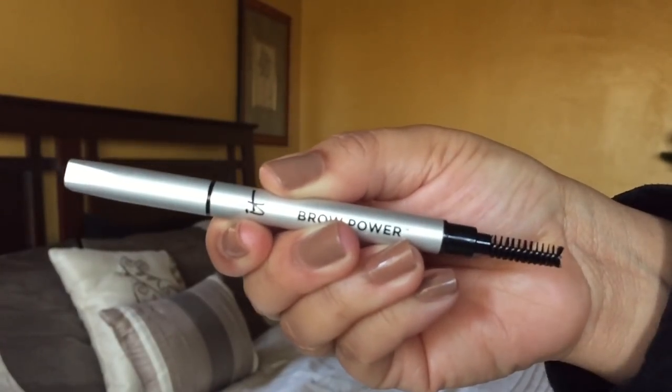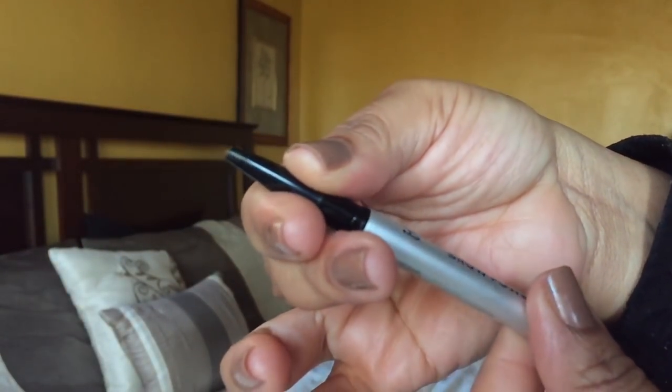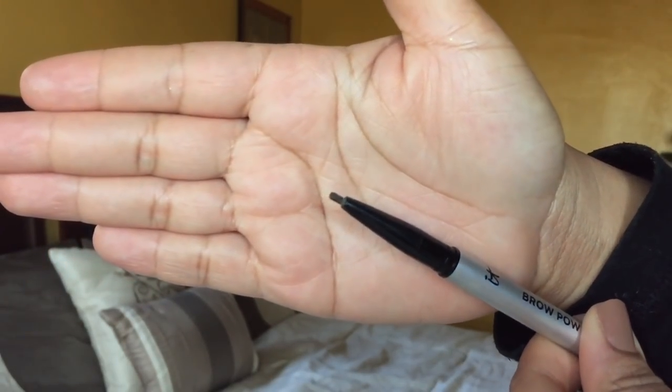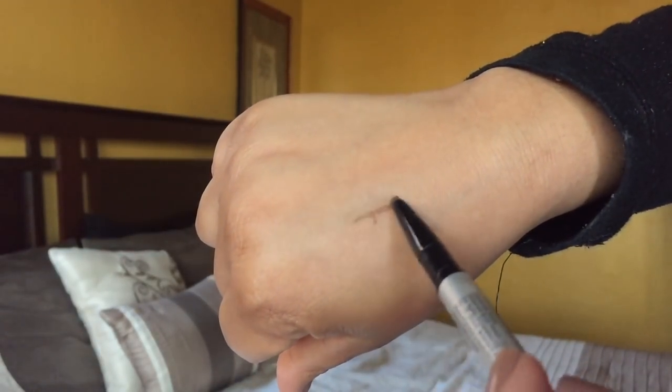One of my favorite products — the Brow Power by IT Cosmetics in Universal Taupe. I've actually gone through one before. The only thing I have an issue with is it gets very loose and I end up losing the tops, but I like that it has a spoolie. It's not called universal for me since my hairs are really dark — it does pull a little warm. The Universal Brow retails for $24.